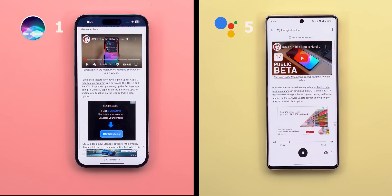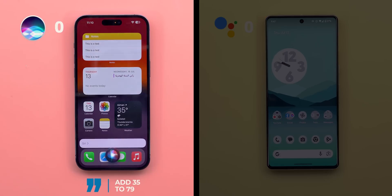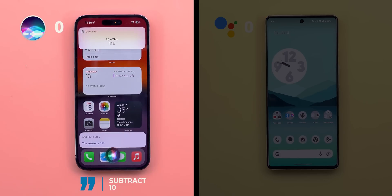Test number three is back-to-back commands. I'll test two things: unrelated back-to-back commands, and chain questions that dig deeper into a specific topic to see if Siri understands context. Starting with unrelated ones — 'Add 35 to 79.' Siri: 'The answer is 114.' Then 'Subtract 10.' Siri: 'It's 104.'